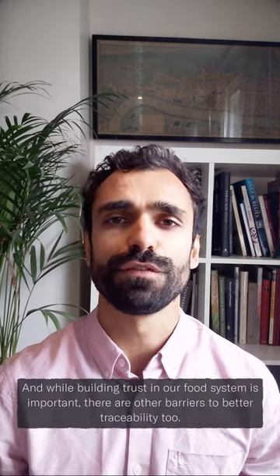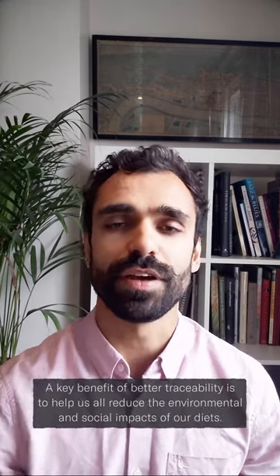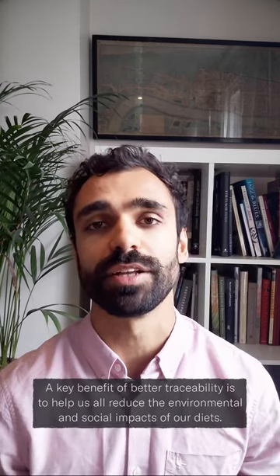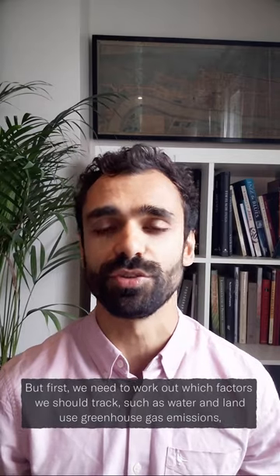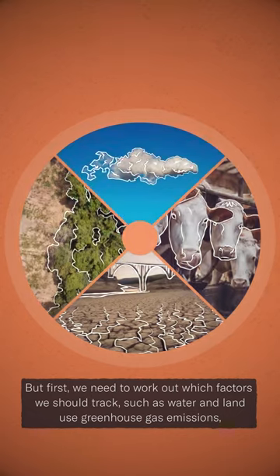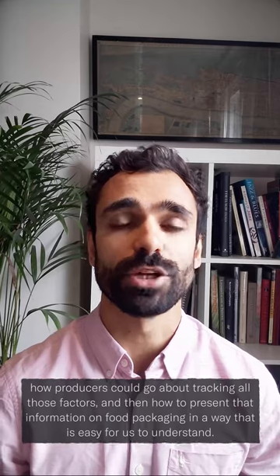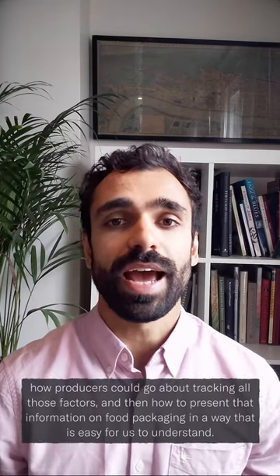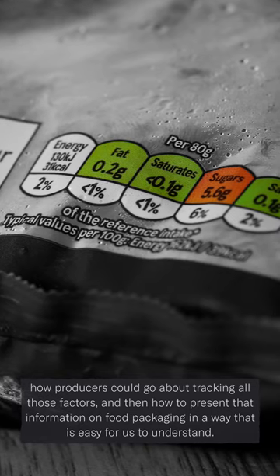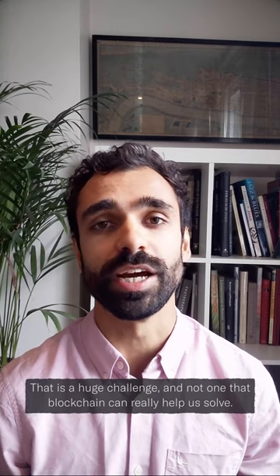And while building trust in our food system is important, there are other barriers to better traceability too. A key benefit of better traceability is to help us all reduce the environmental and social impact of our diets, but first we need to work out which factors we should track — such as water and land use, greenhouse gas emissions, animal welfare, or the impact on local communities — and how producers could go about tracking all those factors and then how to present that information on food packaging in a way that is easy for us to understand. That is a huge challenge and not one that blockchain can really help us solve.